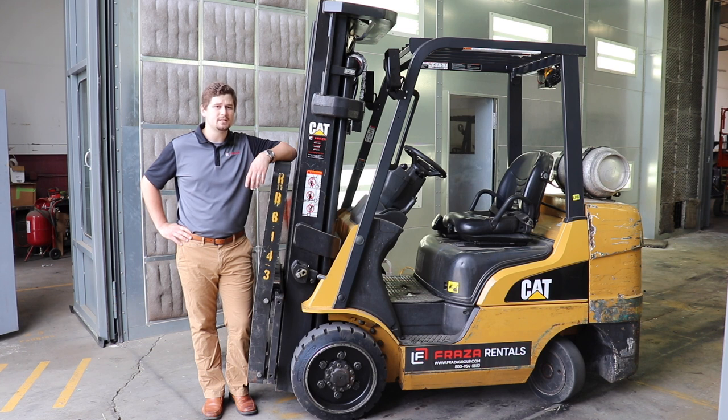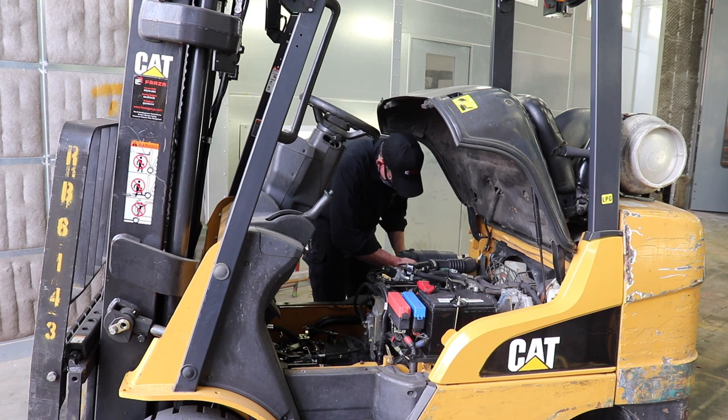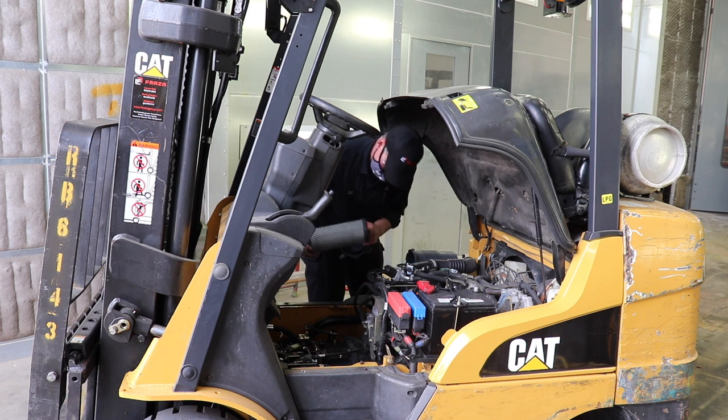Today, I'd like to give you a behind-the-scenes look at the preparation process for our retired rental and the steps it takes to be a part of our used equipment inventory. The first step in transitioning a piece of equipment to our used inventory is to perform an in-depth inspection of the unit by one of our highly skilled technicians.